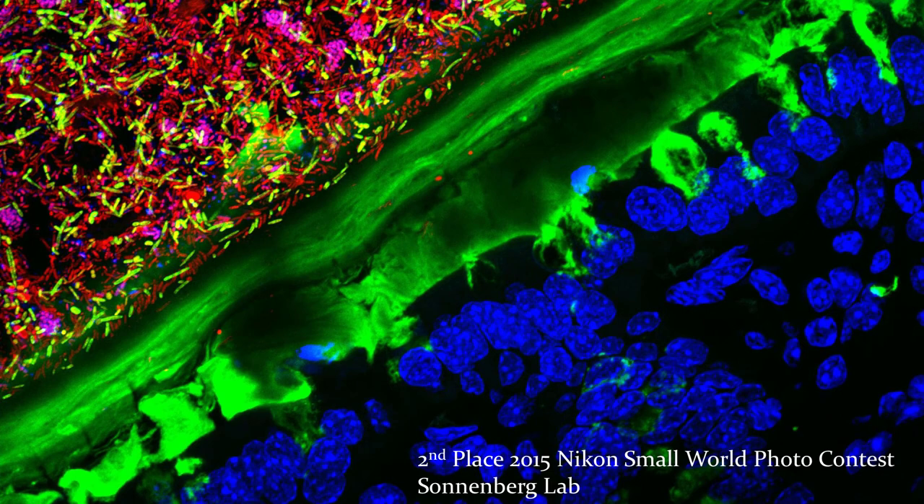Here's a photomicrograph from the Sonnenberg lab. This one placed second in the Nikon Small World photo contest in 2015 — a gorgeous image I wanted to share. What we're looking at in the upper left of the screen are all the bacteria and other microorganisms, staining brightly here. There are Firmicutes — some of the yellowish-green ones — and the fuchsia Bacteroides.